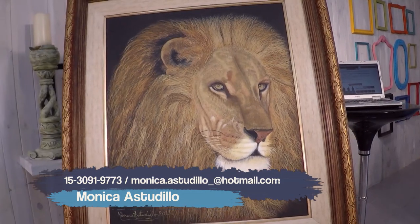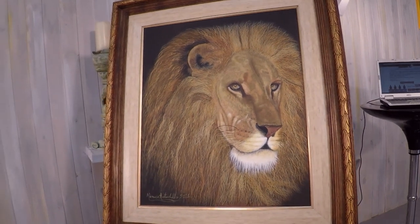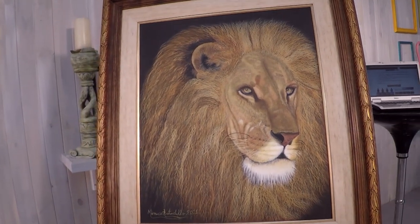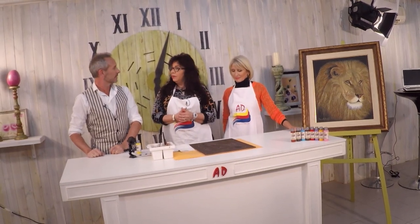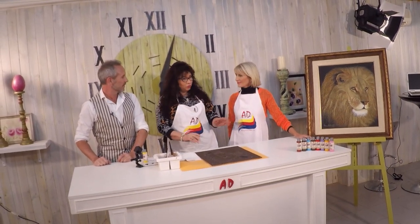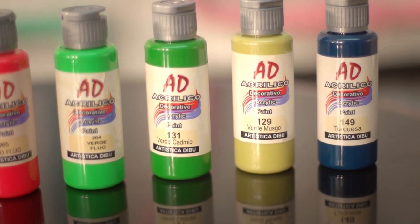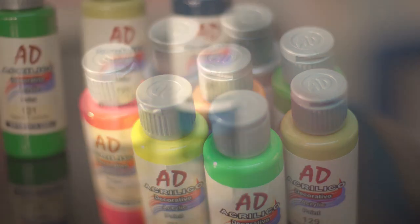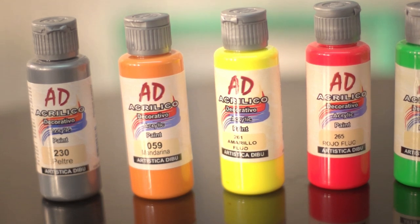Voy a hacer un león con técnicas de pincel angular, para que la señora lo pueda hacer, se anime, se atreva, porque vamos a trabajar el pelo. Después con un drake, un pincel que nos hace un buen volumen para lo que es el cabello y la melena del león. Terminamos con un liner, con aguaditas de liner, con los colores más claros, una paleta espectacular de AD que tiene 110 colores más los 15 perlados, y aparte tenemos los fluo en envase PET irrompible.